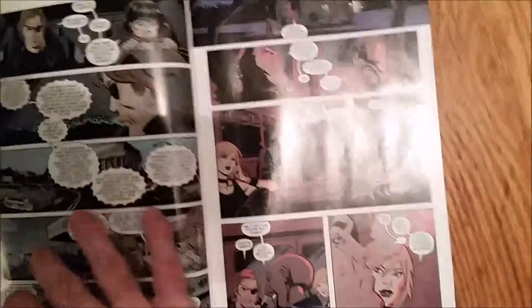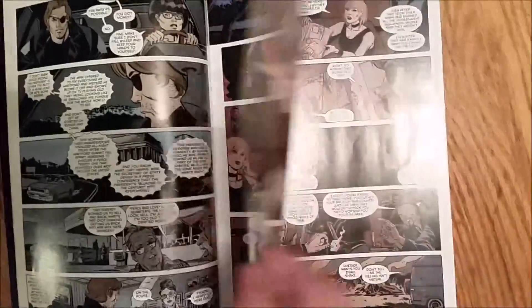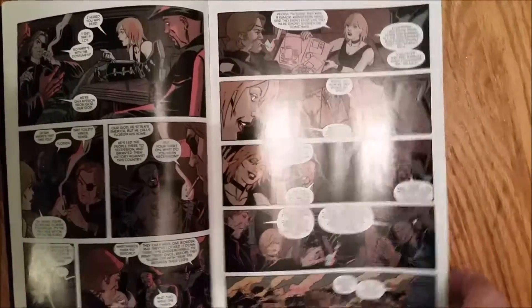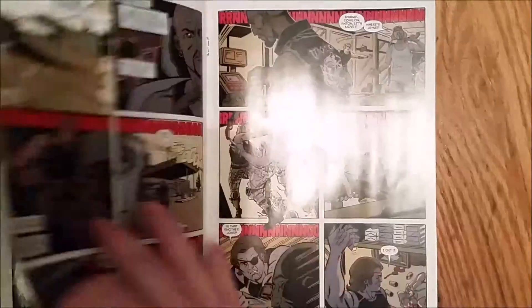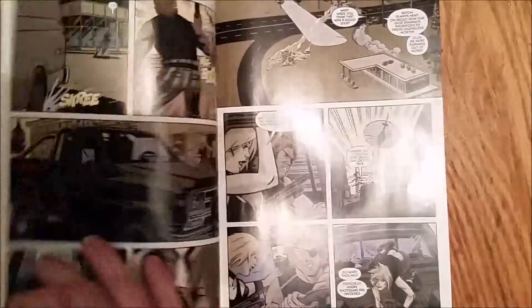There's supposed to be more books in the series coming soon, so if you're an Escape from New York fan, this looks really cool, and there's a good chance you did not even know this had been done. Really looking forward to reading this and checking this out.